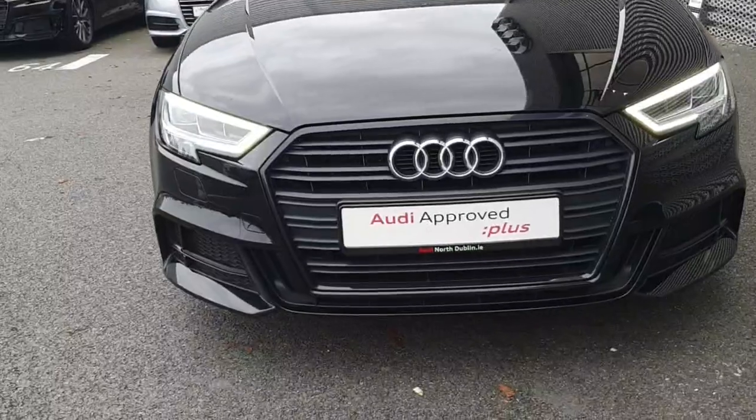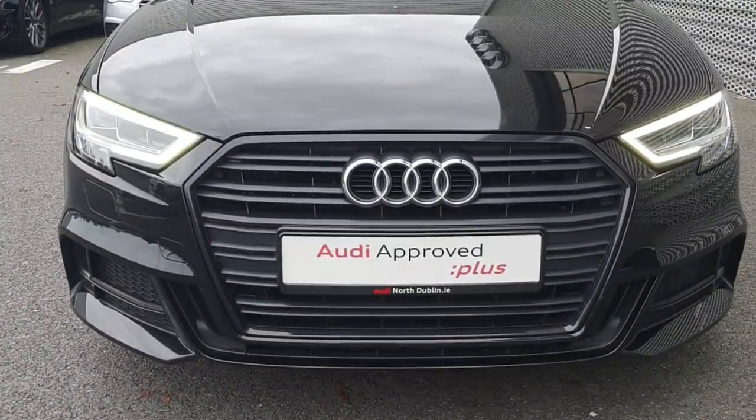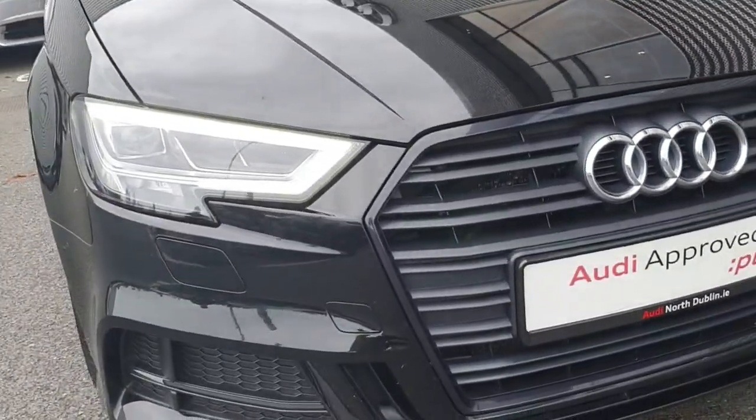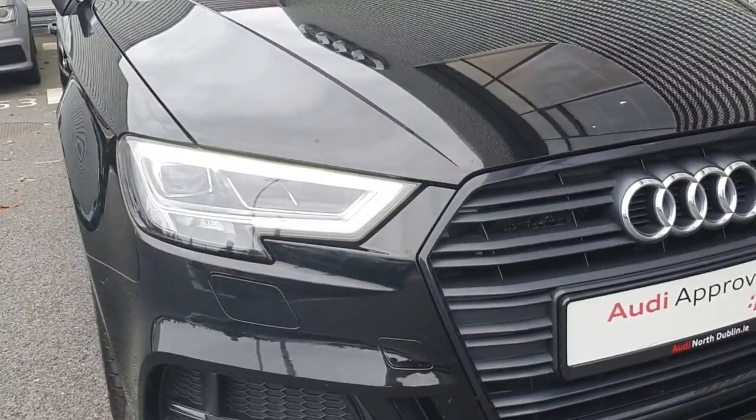I'll just start with the front grille — as you can see it's single frame with a black surrounding, and you have your front LED headlights.